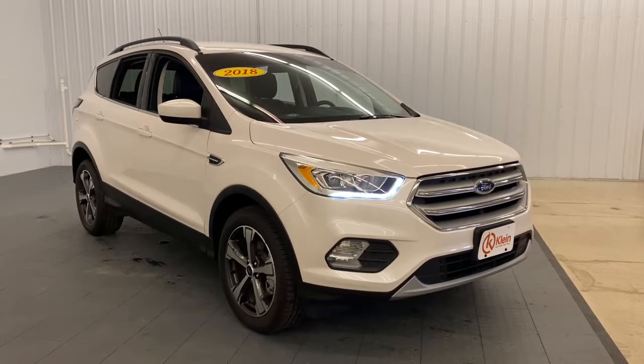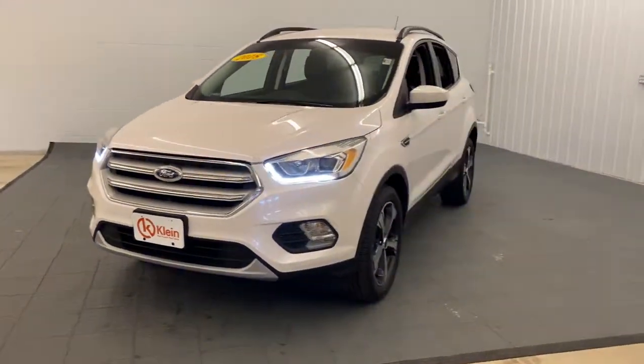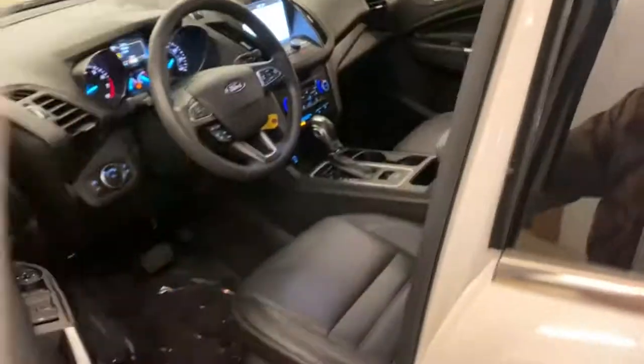You're gonna love the 2018 Ford Escape. With less than 15,000 miles on the odometer, this vehicle provides excellent value. Get all the tools you need to make adventures comfortable and stress-free with this capable, comfortable Escape.